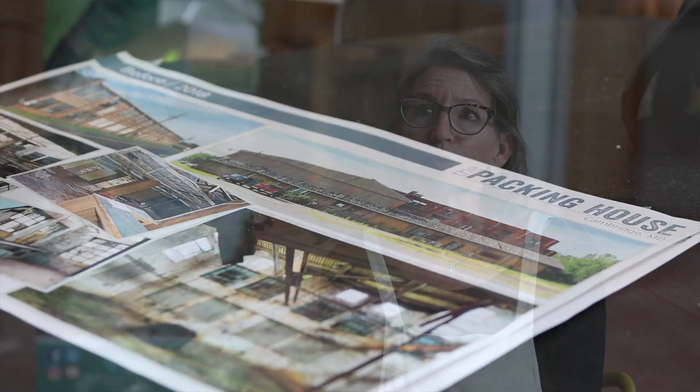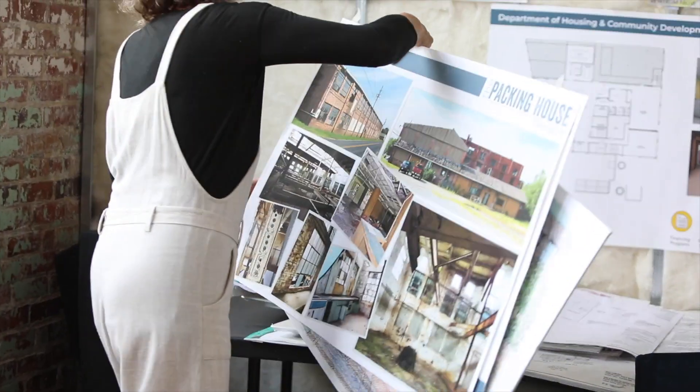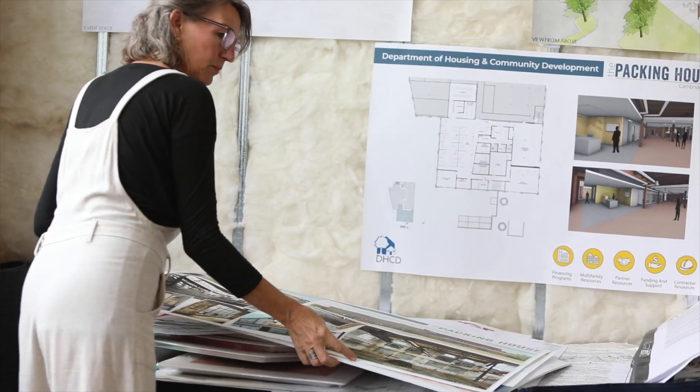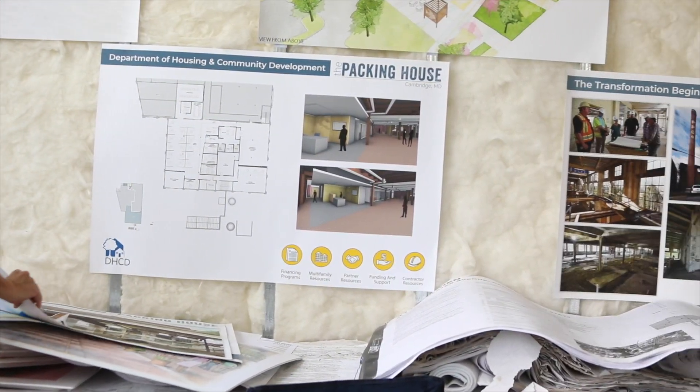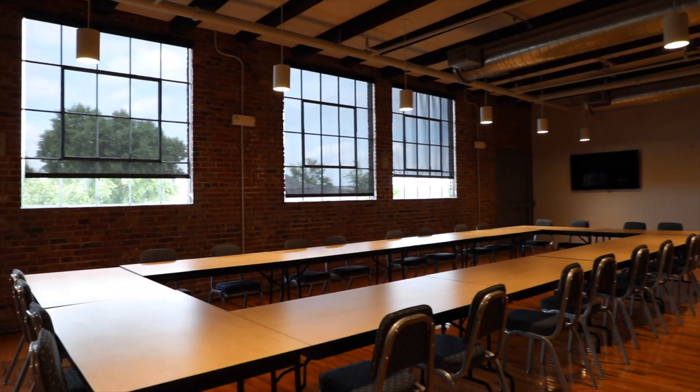I think that's really needed and really important, and I feel like this building does it in an intentional way with the way it's designed. It's a big building at 60,000 square feet, but there are so many different levels where people can interact — from vocational training to office space for established professionals and everything in between.